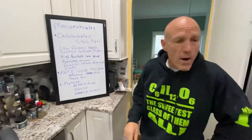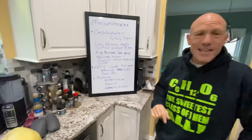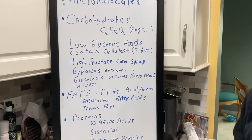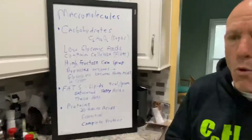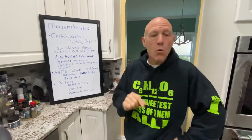Now, carbohydrates have gotten a bad rap, and the reason for that is because of the glycemic index. What I mean by that is, we want our carbohydrates to come in a complex form. We want them tied around a bunch of fiber. Fiber is cellulose.